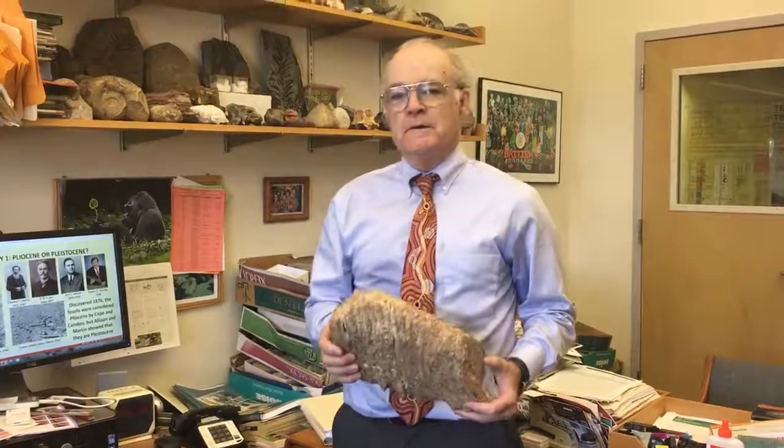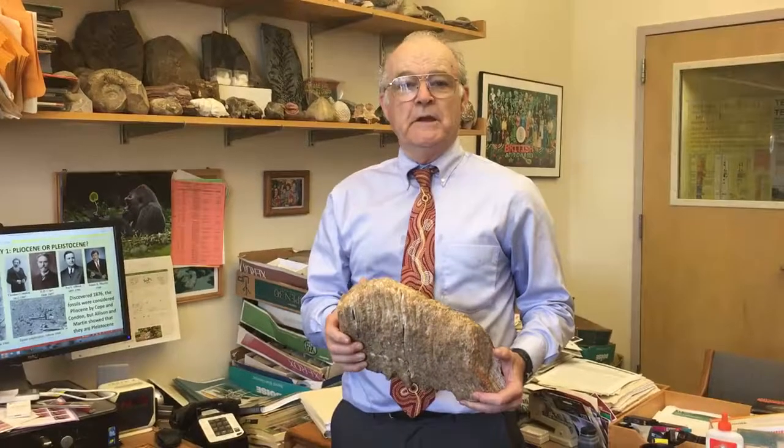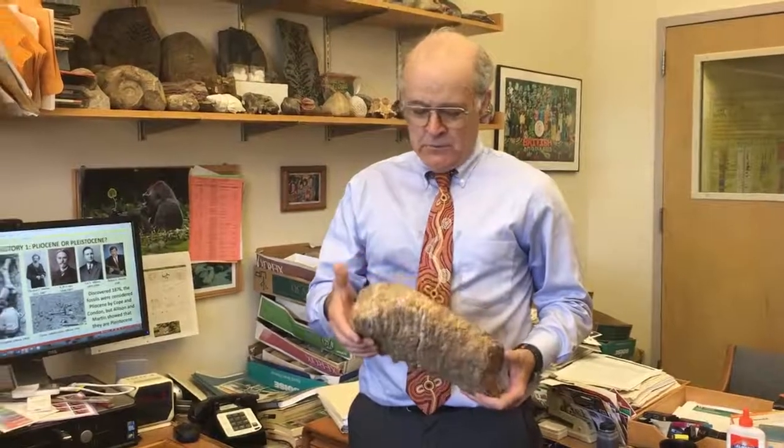Particularly about behaviours. This particular trackway looks like it's mummy and babies — a matriarchal herd, which would be really great.